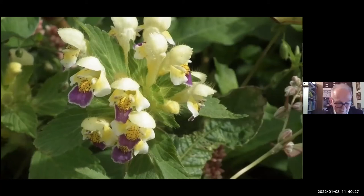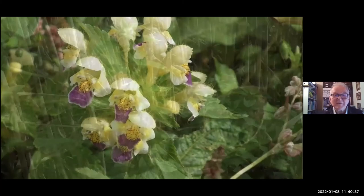We do have the odd native member of this family as well — corn mint. Again, a bit like the Stachys, it's got whorls of flowers, opposite leaves, and a square stem, but it has a distinctive minty scent. It's native. And unusually for an arable weed, it's perennial — a fairly short-lived perennial — but it does seed very readily.